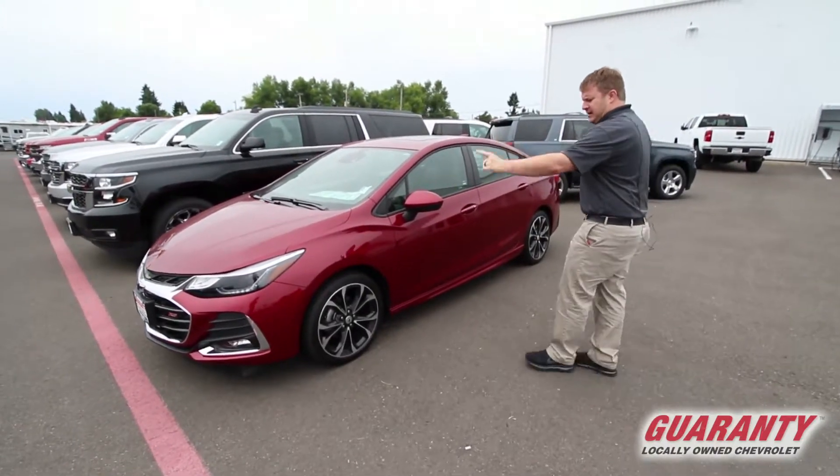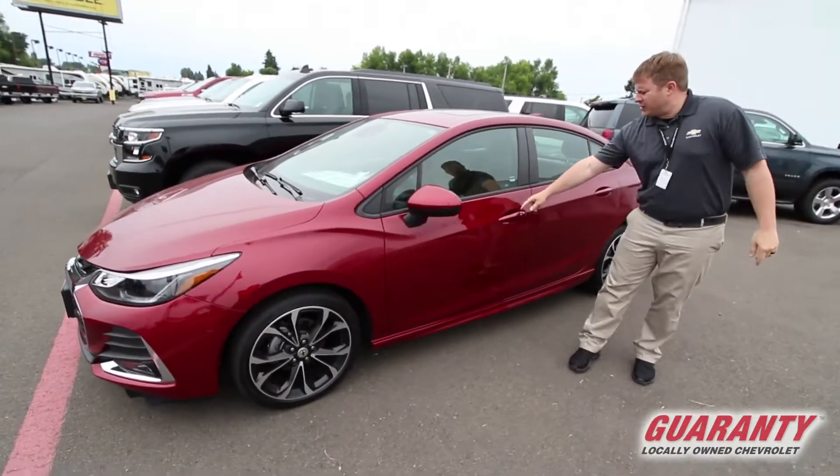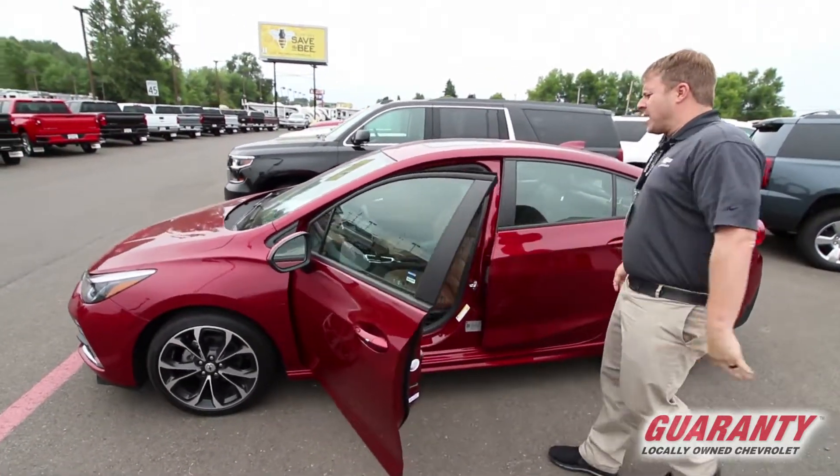Got the extra fancy 18-inch aluminum wheels there. Touchless entry here — just simply touch this silver button here, and inside we go.